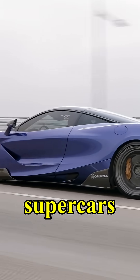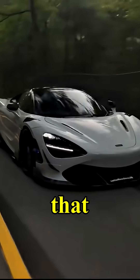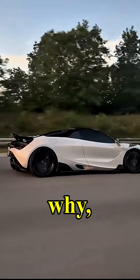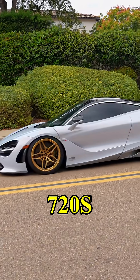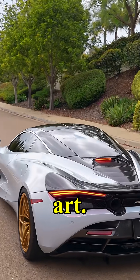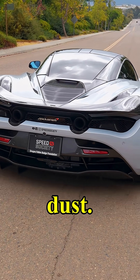People say supercars are about passion. But the 720S is proof that pure logic can be just as emotional. It's the kind of car that doesn't just beat its rivals — it studies them, finds their weaknesses, and dismantles them with surgical precision. And that's why, in the pantheon of modern supercars, the McLaren 720S isn't just another fast machine. It's a turning point: the moment science officially became faster than art. This is what happens when emotion meets engineering perfection — and together, they leave the rest of the world in the dust.